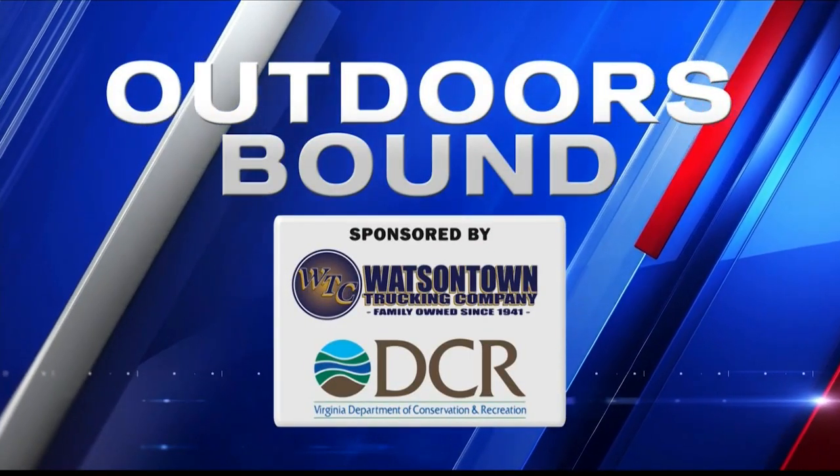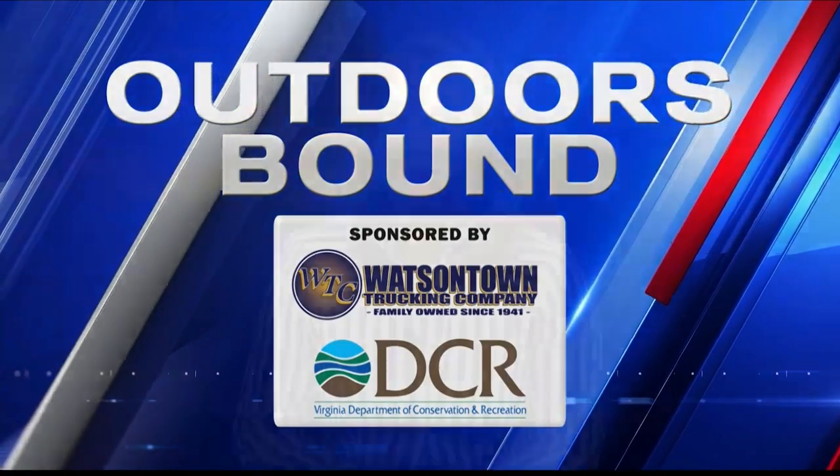Outdoors Bound tonight — let's take a walk on the wild side. George Nolif of the WFXR Outdoors Bound team joins us now. This does not sound like a standard nature walk. Stoney, you're going to need a pair of waders if you want to take this walk.